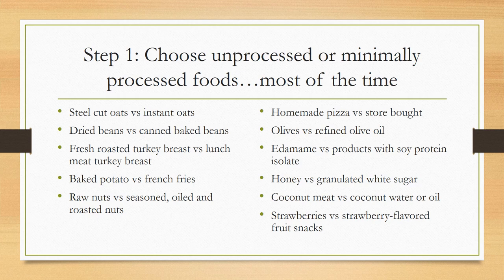I wanted to give the example of steel cut oats versus instant oats. The instant oats are a little bit more processed and the steel cut oats are less. In terms of health benefits and how they affect our blood sugars, the steel cut oats would be a better option. They take more time to cook, which tells us they're actually less processed. Dried beans versus canned baked beans: canned baked beans tend to have more sugars and more preservatives. Dried beans are just beans — we can cook them in a crock pot and add some herbs and spices, without adding sugar and preservatives.